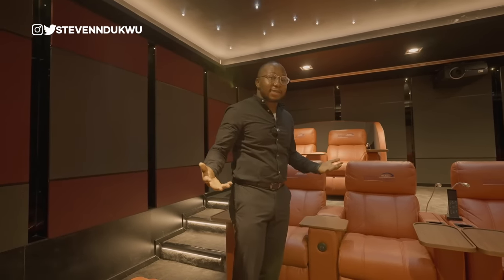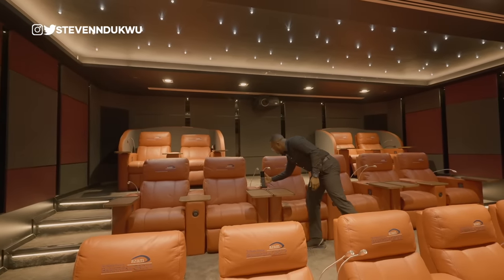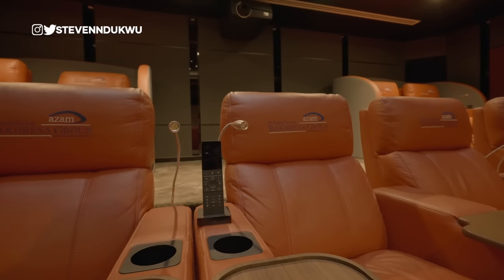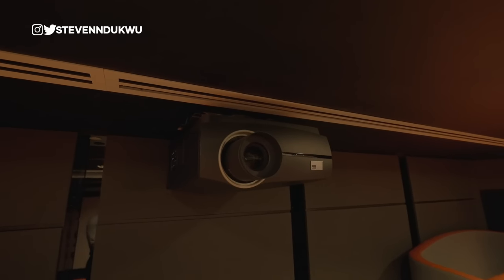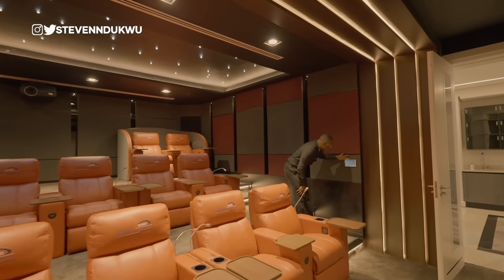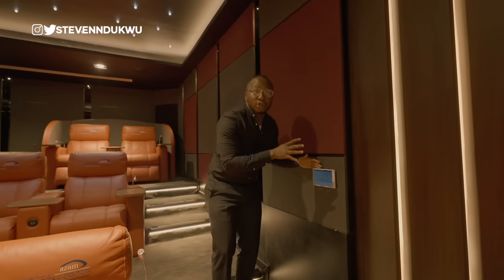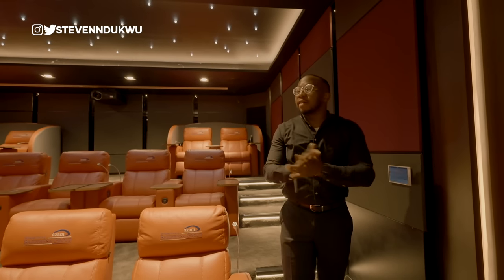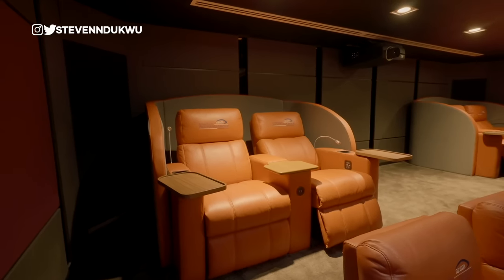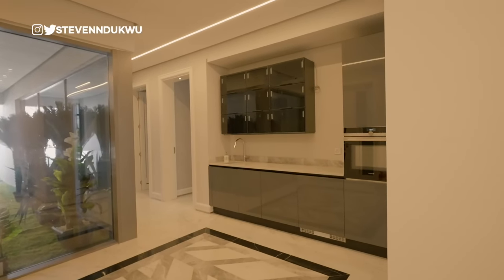All of these controls let you manage the cinema, and there's a very large projector. You can control all the spotlights and every feature, and it can also be done from your phone. I love it here. Kudos to the guys who built this. Let's move to another part of the house: there are about three rooms on this floor, two of which are unique, so I'll show you those quickly.